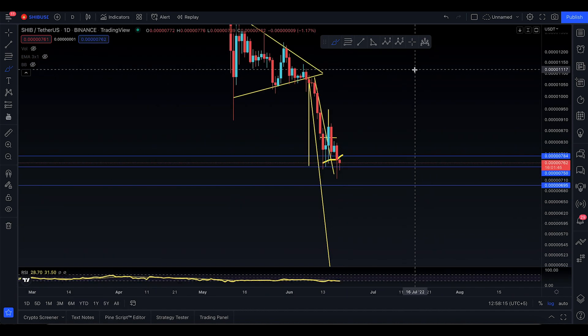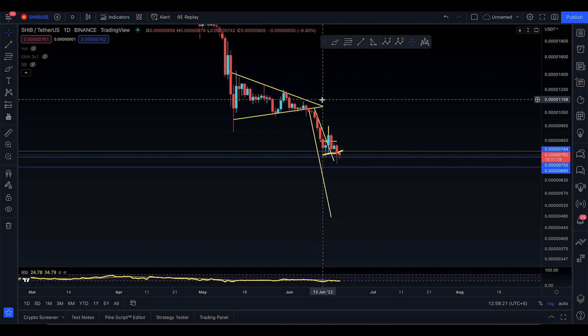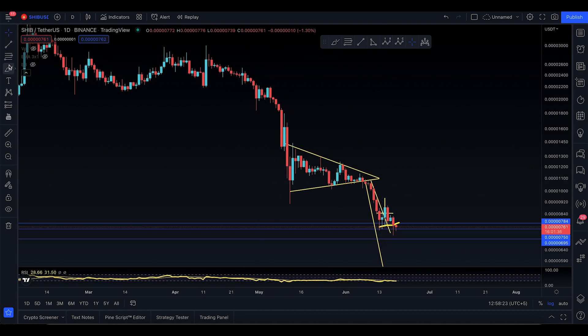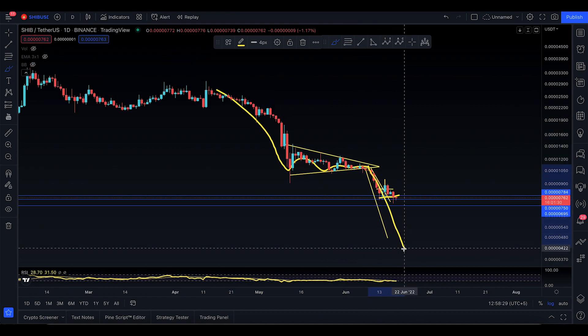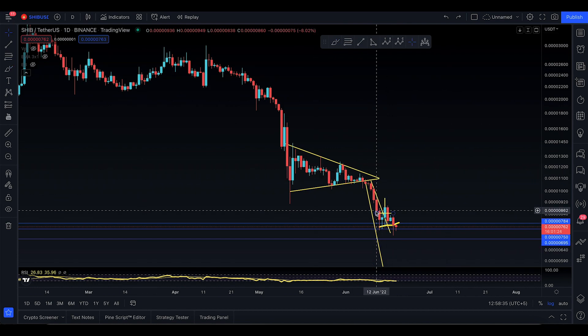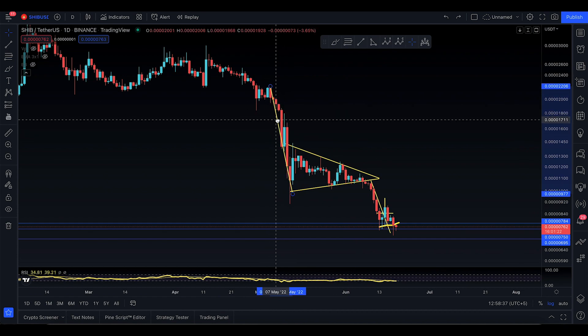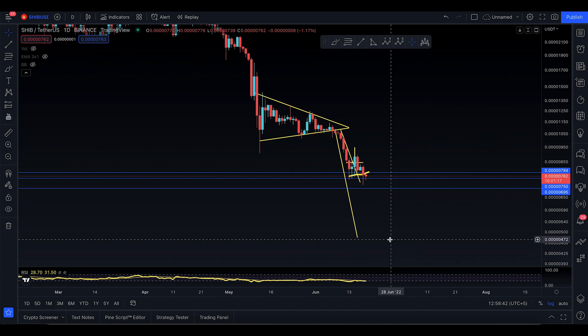On the daily time frame, you're still looking for SHIB to basically drop to a level which I'm going to show you. You went down, made a symmetrical triangle which is a bearish pennant, and now you're breaking out of the bearish pennant to drop to the downside. You take the top from there to there — this is where you broke out.